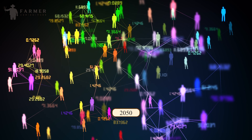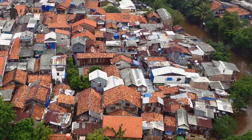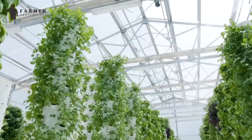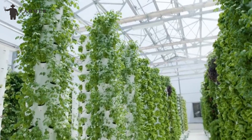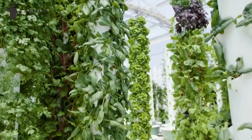Urbanization and increased food demand: By 2050, approximately 80% of the global population will reside in urban areas where land availability is limited. Vertical farming addresses the rising demand for food in these densely populated regions by providing a solution that doesn't rely on extensive land use.